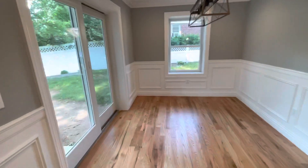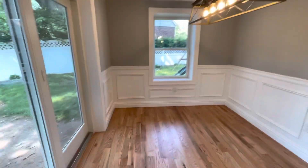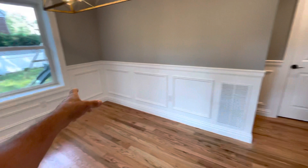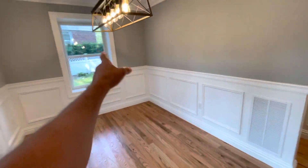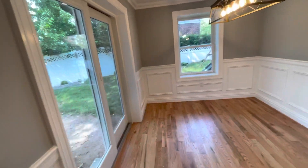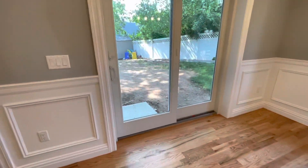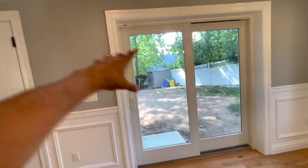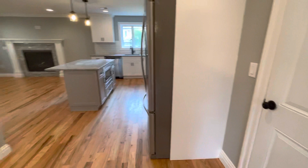So we have our dining area right here. We have the custom box panels on the wall with the chair rail. This window and this door were all cut into the wall to create this layout. They have access right to the backyard — there's a fence being installed soon, and the flow is really nice.